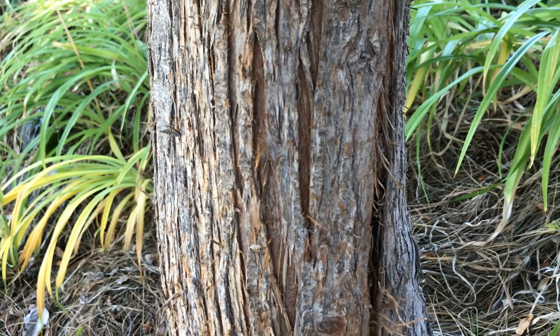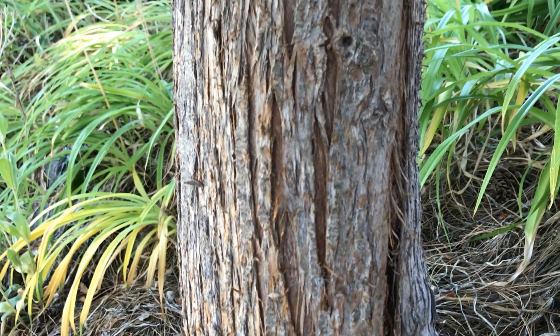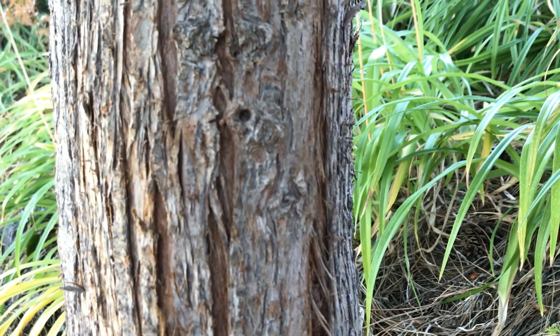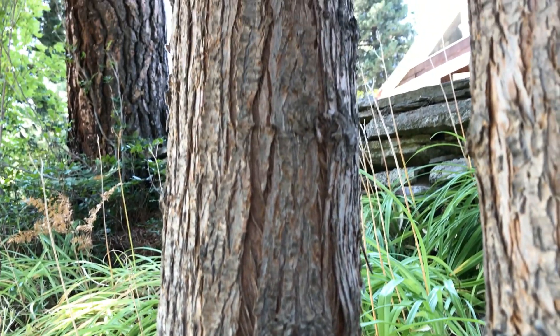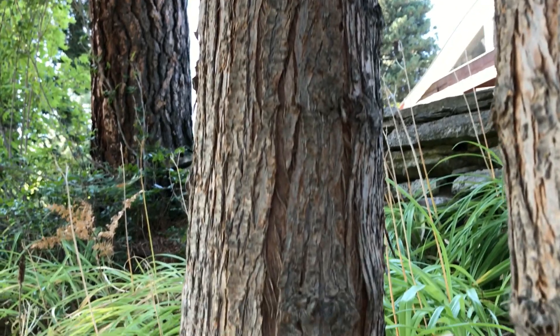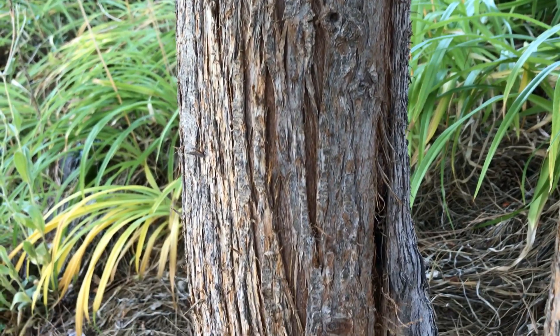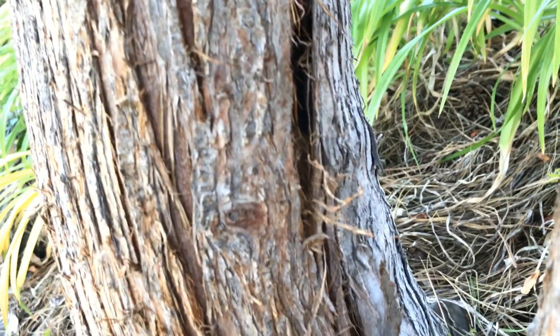Let's take a closer look at the bark of the Western Red Cedar. You can see the bark is fibrous and grows straight up and down — it's called longitudinal. The bark of the cedar tree has been used to make baskets or hats, maybe some rope, because of that fibrous nature.